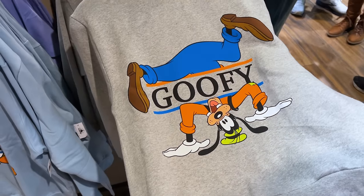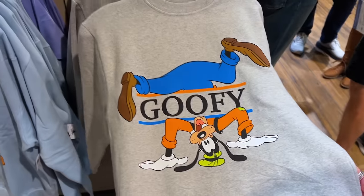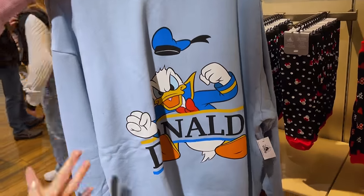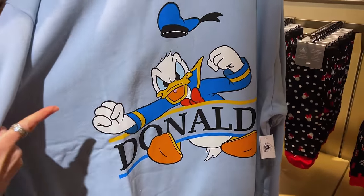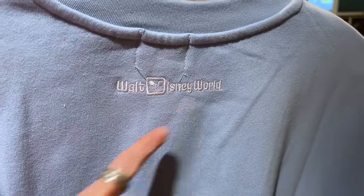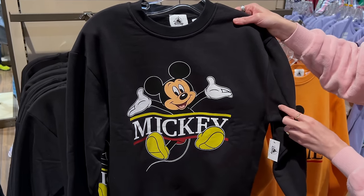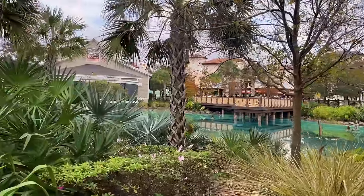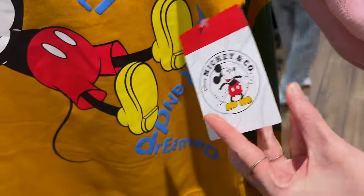They also have new sweatshirts of Mickey and Friends. The Goofy one is adorable — he's actually upside down. The sweatshirts are $55 and come in different colors. There's a Donald Duck sweatshirt — he looks so angry — that's Emma's favorite. Minnie Mouse is in orange with her big red bow, and Mickey Mouse has the black sweatshirt. They all have 'Walt Disney World' embroidery on the back and nothing else.